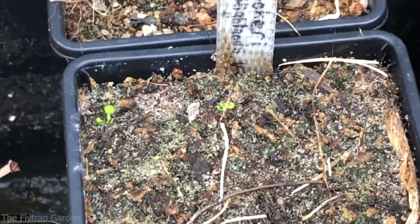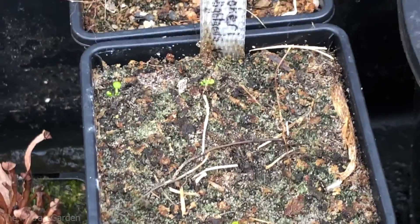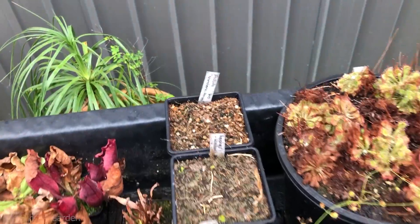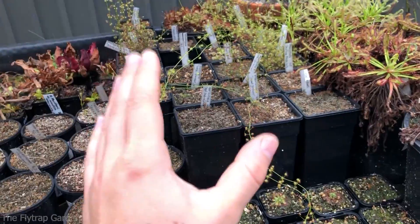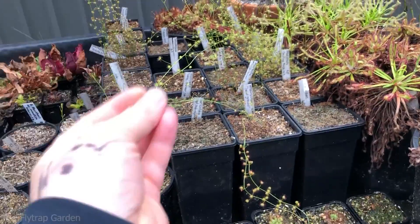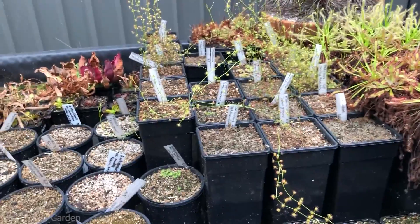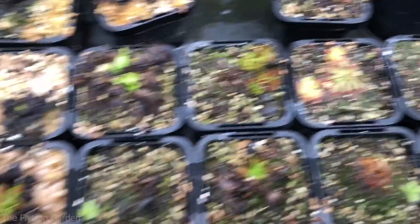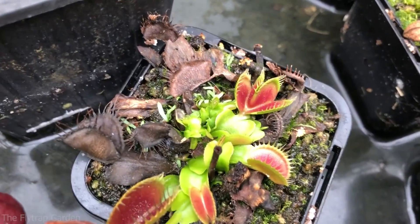If you guys want to see these too, make sure you subscribe so you don't miss out on our next update video. I'm so excited for our plants because winter time is when tuberous drosera grows and it is autumn so they're just getting started. Otherwise the rest of the plants are getting ready for dormancy — most of our venus flytraps are starting to go dormant now, some bermani and alicia going together, and a mirror venus flytrap.